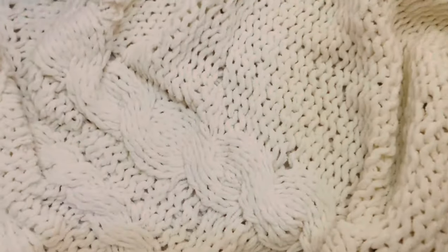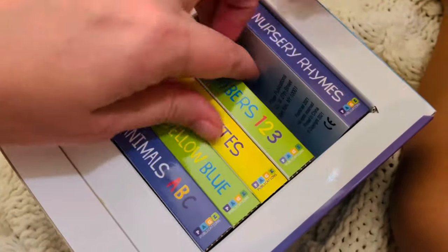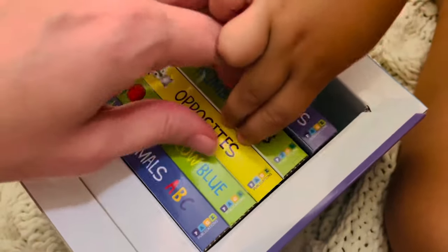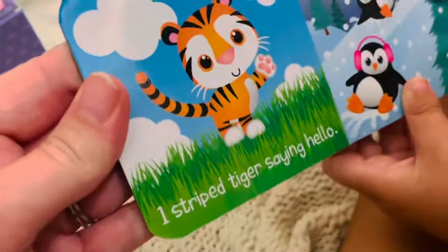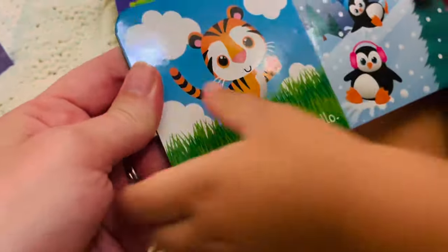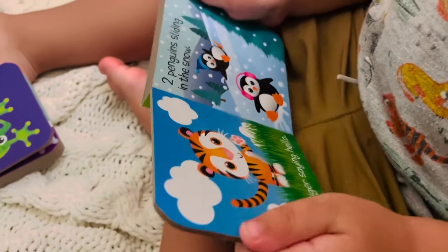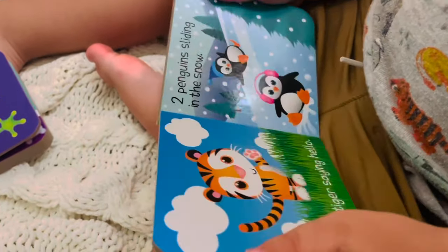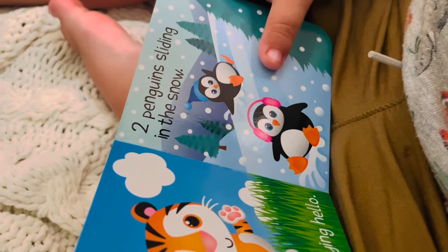Okay, which book would you like to do next? The numbers? Numbers. One, two, three. One striped tiger saying hello. Two penguins sliding in the snow. How many penguins are there? One, two. Good job. Turn the page.